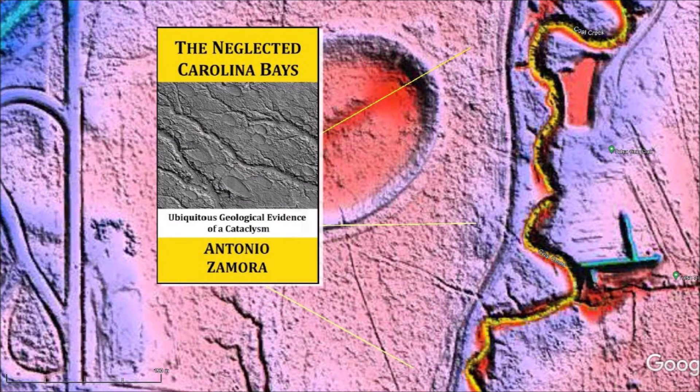Thank you for joining me in the investigation of the Carolina Bays and the Younger Dryas Cataclysm. I will continue to examine the Carolina Bays one bay at a time. My book about the Carolina Bays is available at Amazon. Please subscribe to my YouTube channel to be notified of future videos about the Carolina Bays.